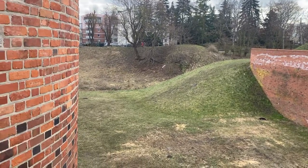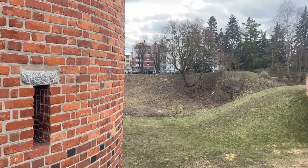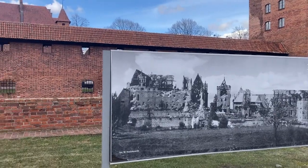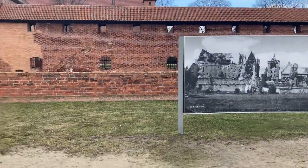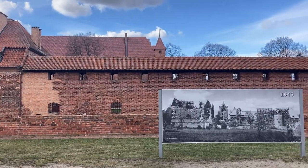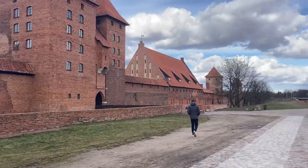To enter the castle grounds you need to cross the bridge that passes over the dry moat. Once you pass through a grand entranceway, you're treated to a grand feast of the castle itself. It is here where you can see a photograph of what the castle looked like in 1945 — more than half of it was destroyed, but reconstruction has been underway since 1962.